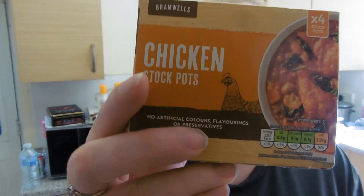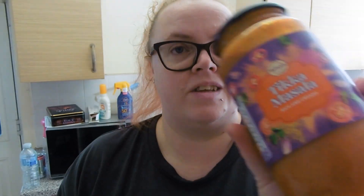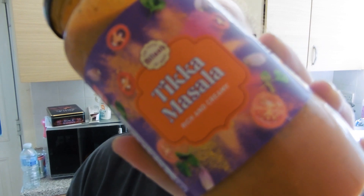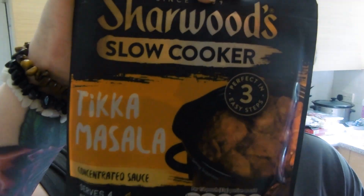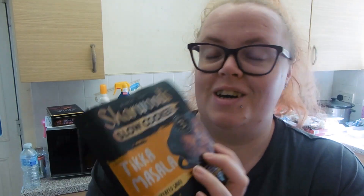I got some chicken stock pots. They didn't have my usual Indian curry sauce, so I got two types — their cheap jarred tikka masala sauce, which is 95 calories for a quarter of a jar, and then from the middle aisle I got two Sharwood's slow cooker sachets at 71 calories for a quarter. They apparently serve four but we'll make them stretch to three portions.